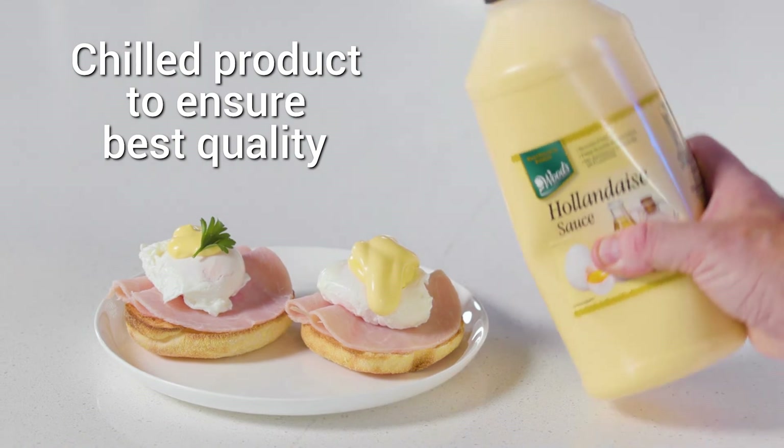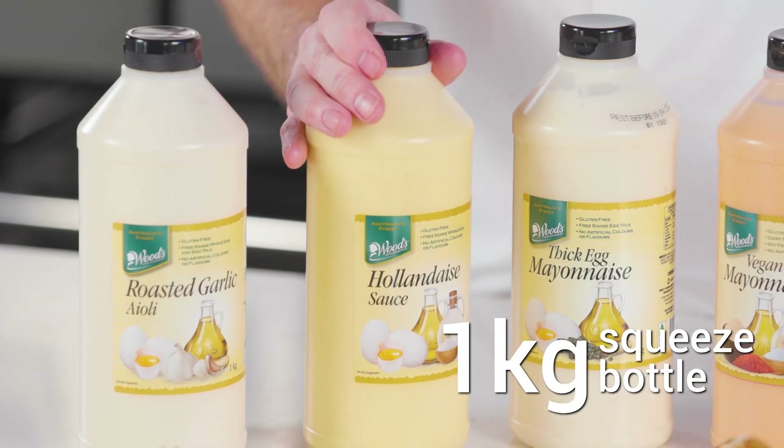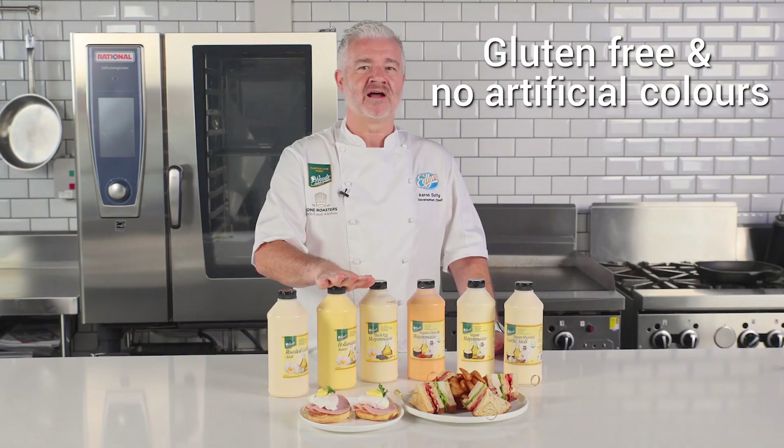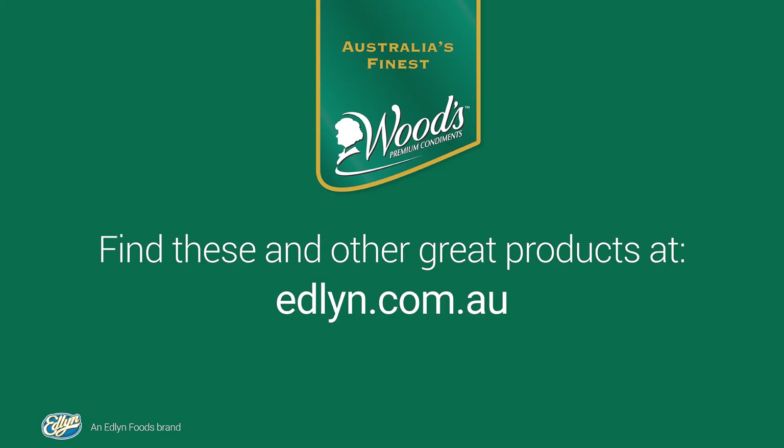Chilled product to ensure the best quality. They come in a handy one kilo size bottle, easy to use and store, gluten free, free from artificial colors, and made in Australia. Thank you very much.